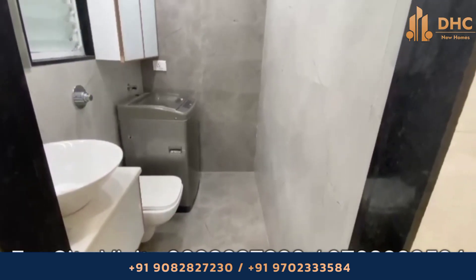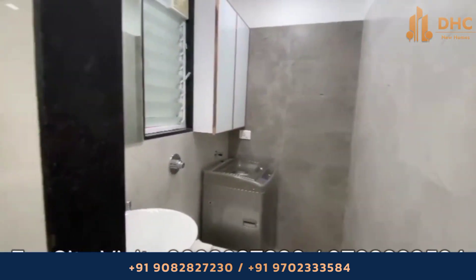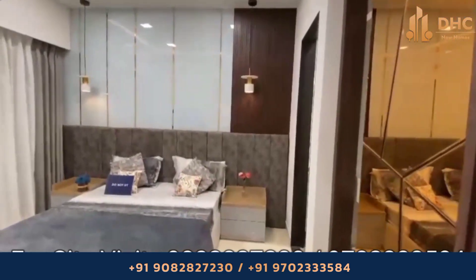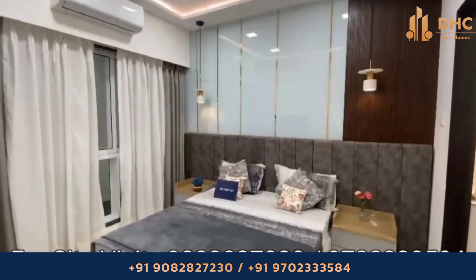Moving to the powder room, the powder room has nice fittings and finishes. This is a new launch project by Sethia Group with 1 and 2 BHK starting from 86 lakhs.